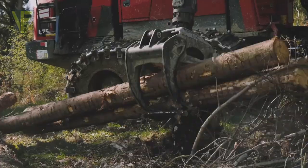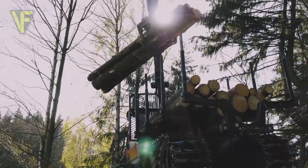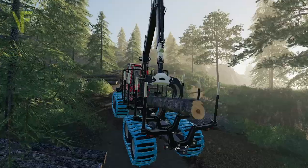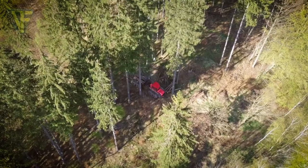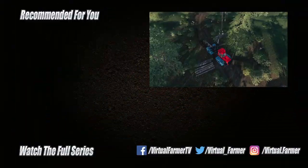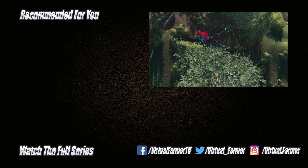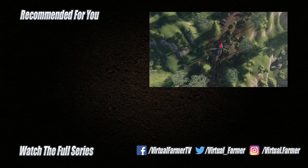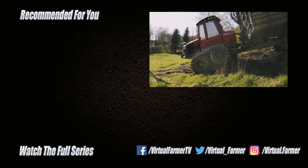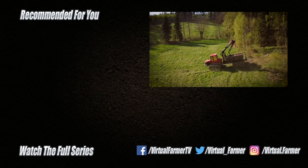So there we are — let us know in the comments what you think about these machines and if you will use them in game yourself. All that remains is for me to say thank you for watching. I hope you have enjoyed this video. Please give it a like, drop us a comment and give it a share. And for all the latest videos from Virtual Farmer, please subscribe to the channel and ring that bell. I will see you next time. Goodbye.